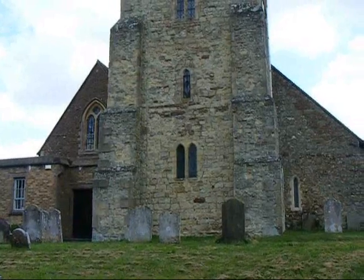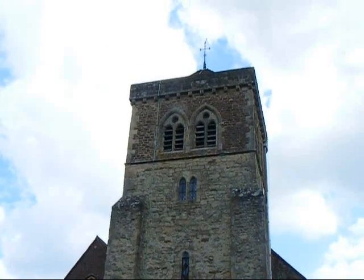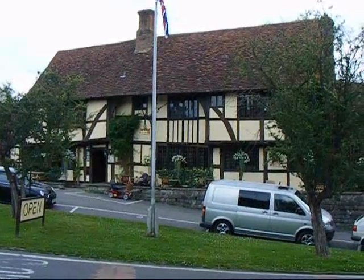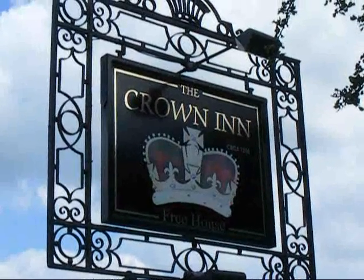St Mary's Church, Chiddingfold. The 12th century Crown Inn at Chiddingfold — though there's the inn sign, according to which it's 13th century rather than 12th.